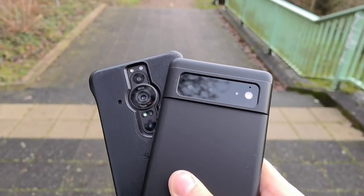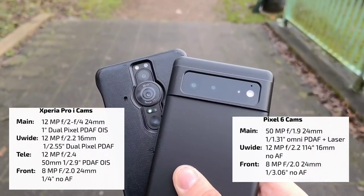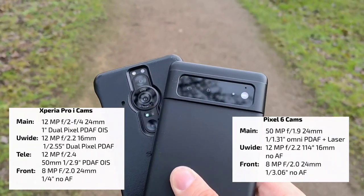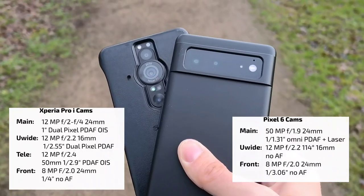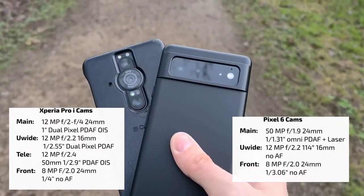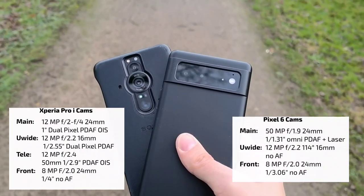Let's take a look at the specs first. You can see the camera arrays — horizontal versus vertical bar. The Xperia Pro I has one more camera sensor with a 50mm two-times zoom lens, which the Pixel 6 is missing — only the Pixel 6 Pro has a zoom lens. The two-times crop done on the Pixel 6 with the main sensor will be interesting to compare. This is the camera champ of computational photography versus the camera champ of natural photography.